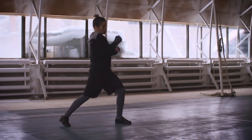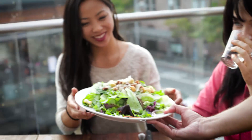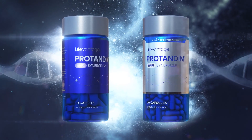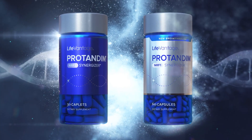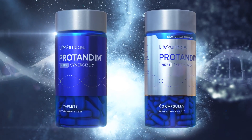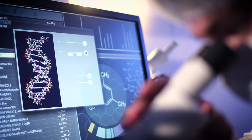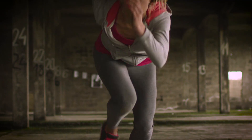Nutrigenomics delivers a one-two punch that creates stronger cells that are better equipped to fight the effects of aging by using the NRF2 pathway to help the body produce more antioxidants, and using the NRF1 pathway to boost mitochondrial production, which inhibits the aging process and increases the energy level in your cells.